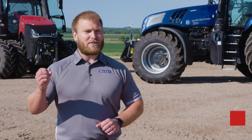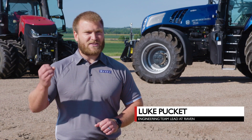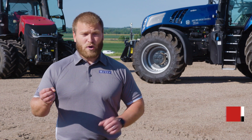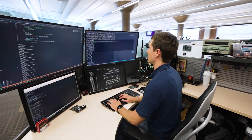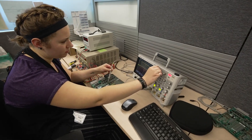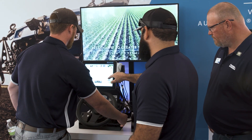We expect people to go out, learn from our customers, experience their day-to-day tasks, know their process, know their workflow. How can Raven Technology meet them where they're at today, and what technology do we need to be looking at for the future in order to meet their problems then?